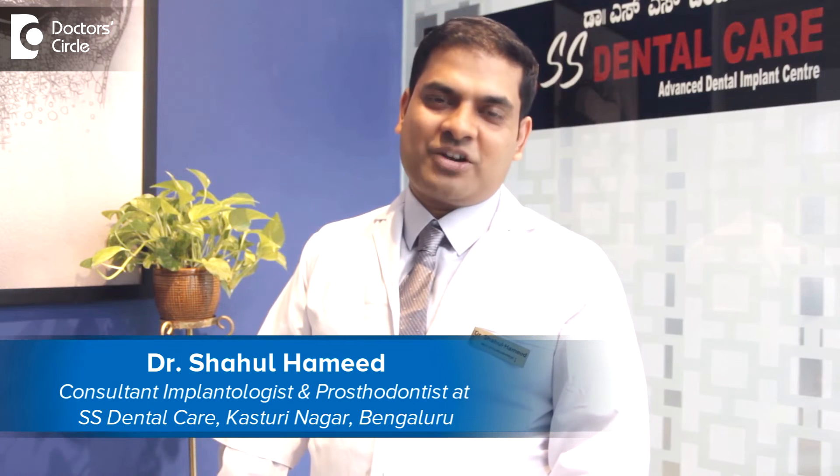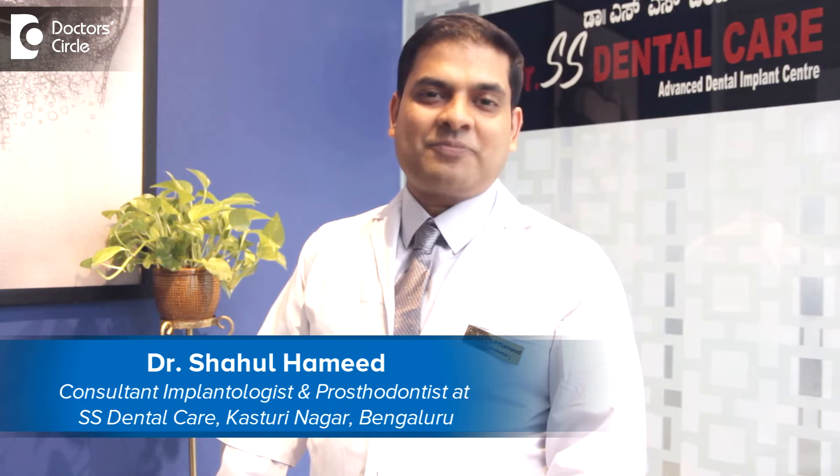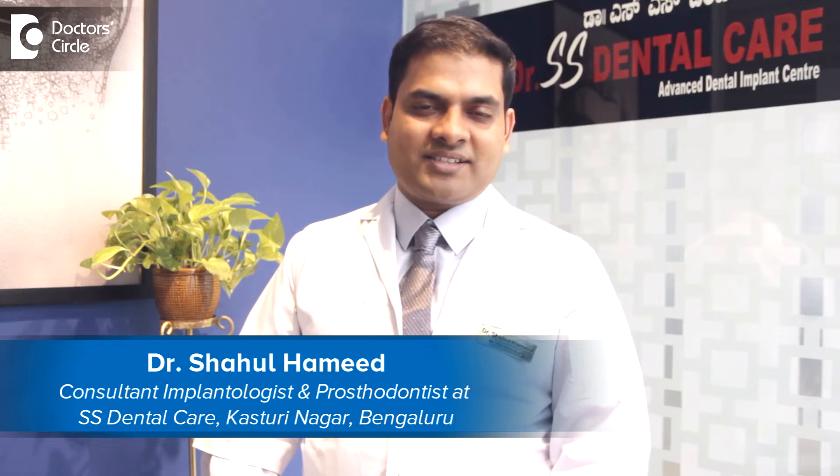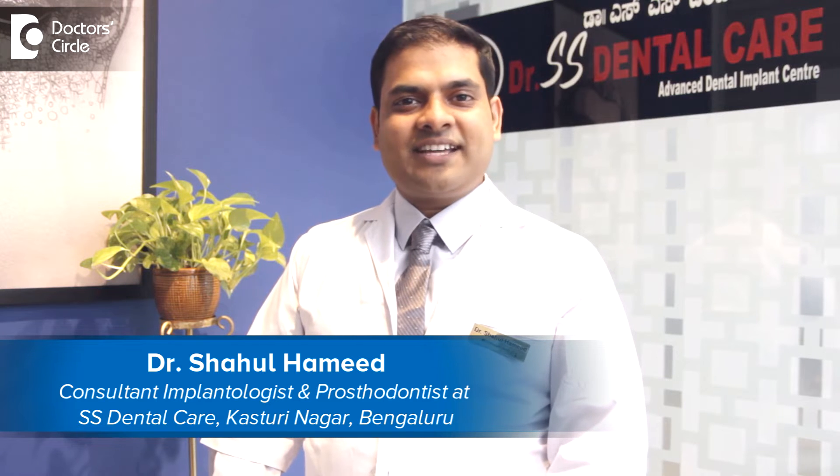Hello friends, I'm Dr. Shahul Hamid, consultant prosthodontist and implantologist. My practice is based in Nama City, Bangalore, at Kasturi Nagar — that's Dr. SS Dental Care and Advanced Dental Implant Center.